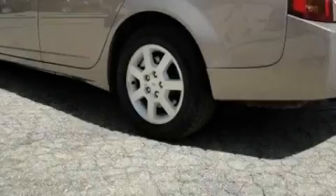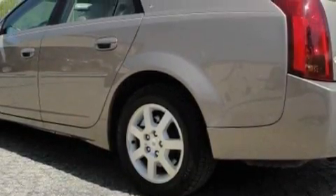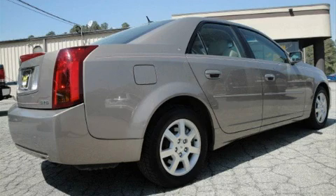XM satellite radio, OnStar, a traction control system, and this vehicle has just over 47,000 miles. This Cadillac has had only one owner, and it qualifies for the Carfax buy-back guarantee.